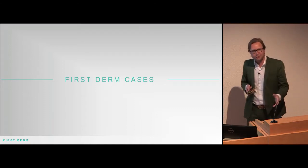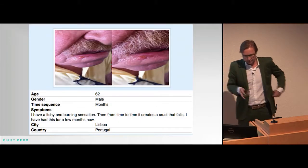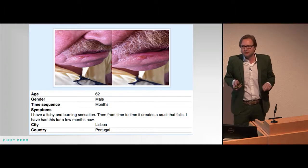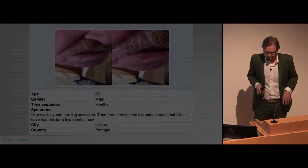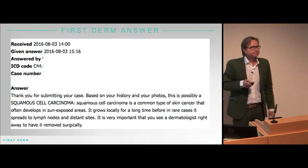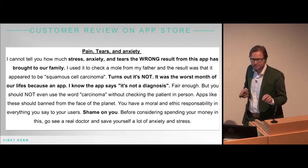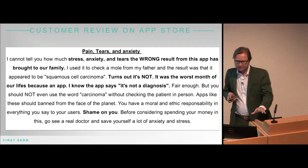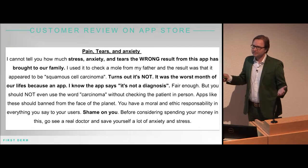Those are the issues we have with telemedicine — it's great that we know about it, we know the effects, we know that it works, and we know for what things it does not work. Here's a First Derm case from Portugal — a 62-year-old patient. Our doctor answered: based on the history and photos, this is possibly squamous cell carcinoma. Remember, this is a consumer service. We told them to go to a dermatologist — and we got a one-star App Store review. Shame on us for delivering a service like this. That one-star review comes up number two in the App Store. But we cannot answer this user because the user is anonymous — we can't reach out to them.